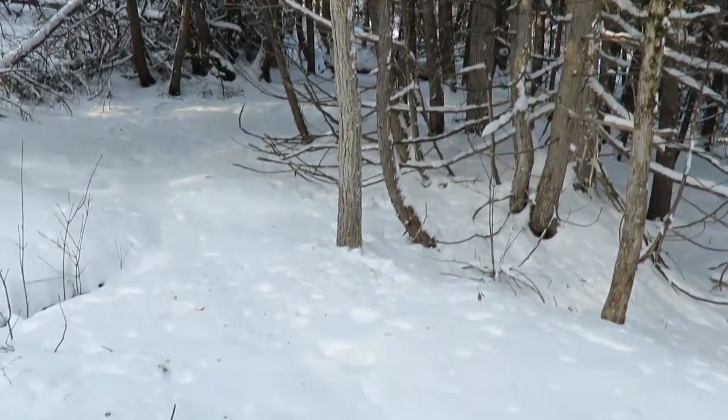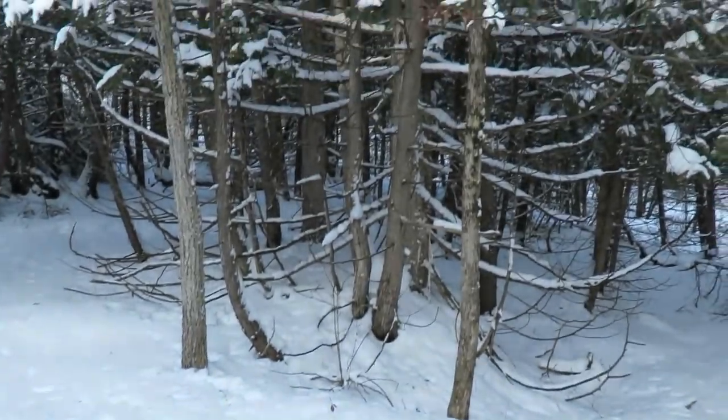One thing I love about snowshoeing in the winter is you can see all the tracks. Looks like we had a coyote go through here a little earlier. There are certainly a lot of them in the area but I'm not too worried about running into them today.